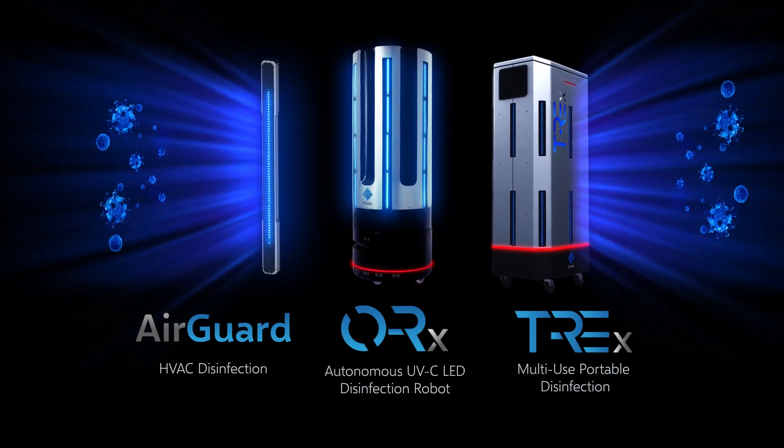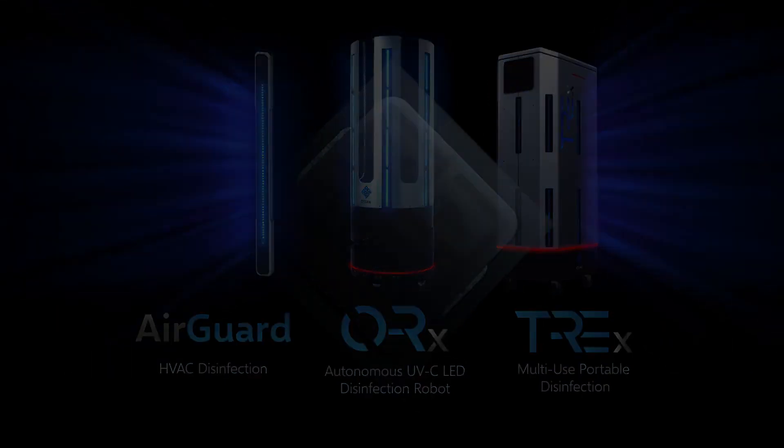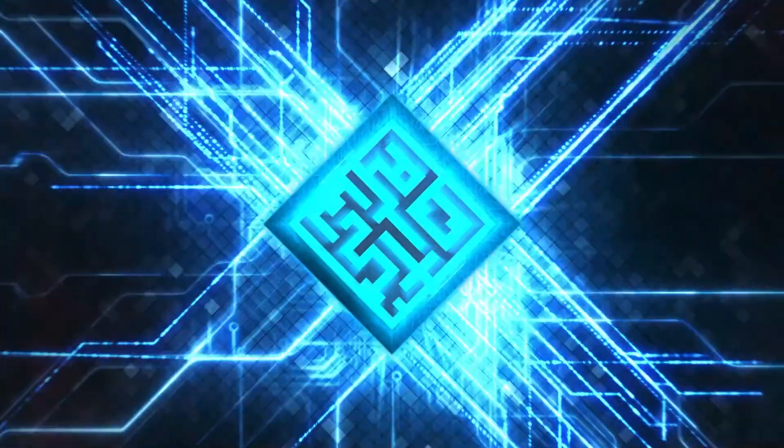With OTSA's UVC Ecosystem, you can achieve a comprehensive disinfection solution for your venue. To learn more, simply sign up and one of our qualified tech representatives will get in touch with you soon.